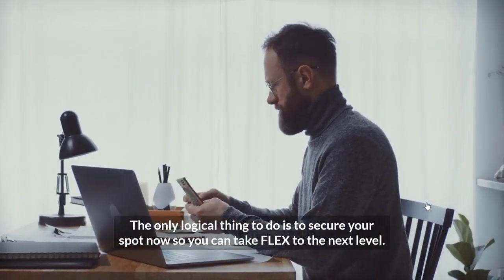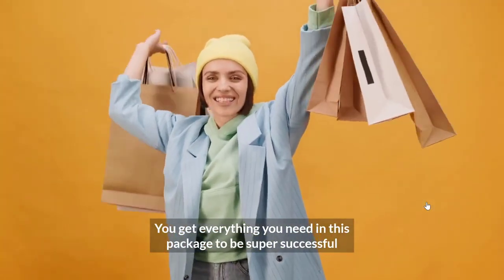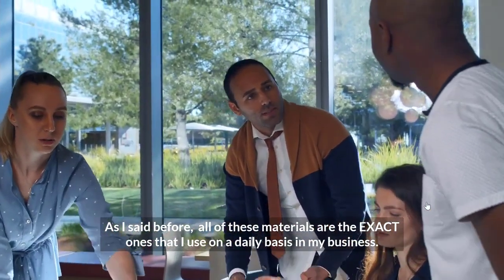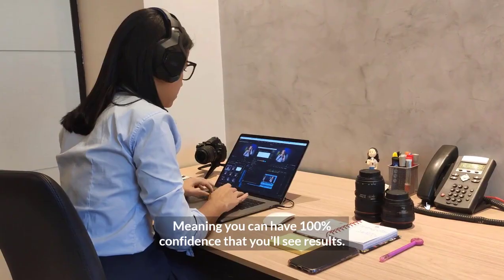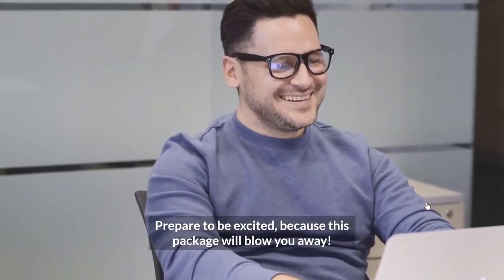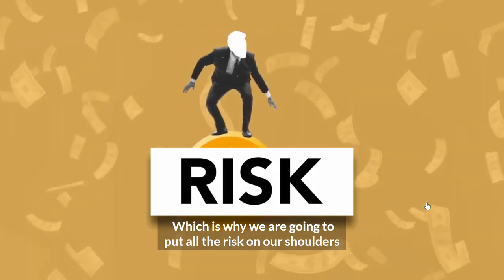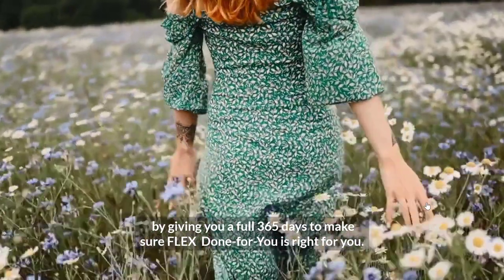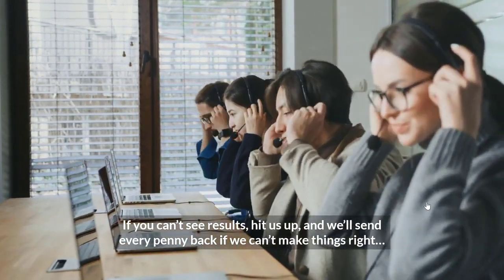The only logical thing to do is secure your spot now so you can take Flex to the next level. You get everything you need in this package to be super successful. All these materials are the exact ones that I use on a daily basis in my business, meaning you can have 100% confidence that you'll see results. We're going to put all the risk on our shoulders by giving you a full 365 days to make sure Flex Done For You is right for you. If you can't see results, hit us up and we'll send every penny back if we can't make things right.